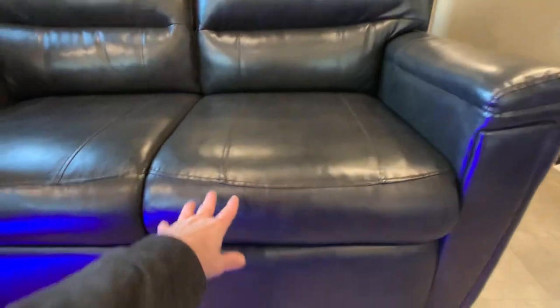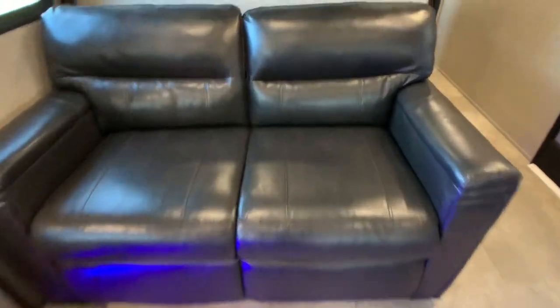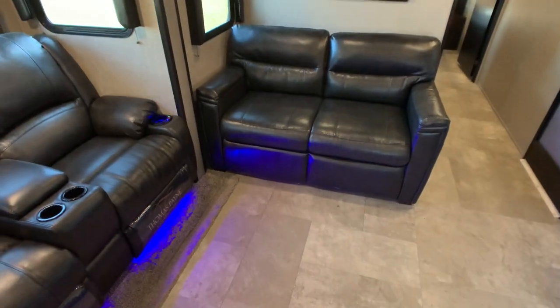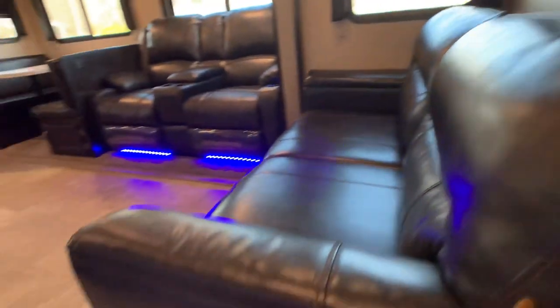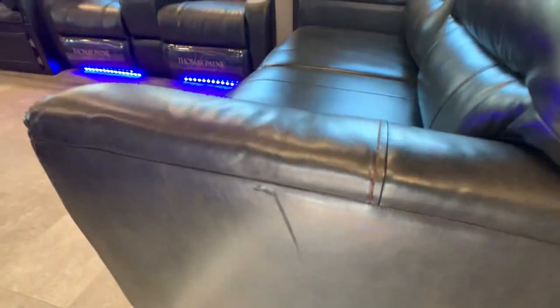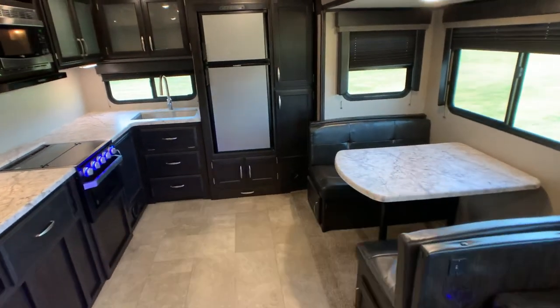In the rear you have the tri-fold sleeper sofa — you can definitely sleep two adults comfortably on that. So you're looking at sleeping possibly two on the boot dinette, two on the rear sofa (also ultra leather), and two in the bedroom — six people comfortably. Condition on this sofa is pretty much excellent. I did notice just a minor cosmetic scrape right here, but I'd rate this trailer great condition for a 2019. There's also a small scratch on the outside that I'll show on the back side.